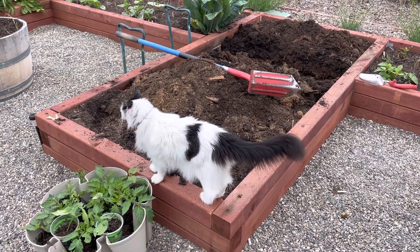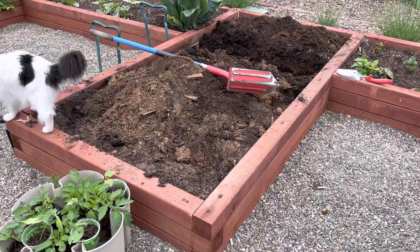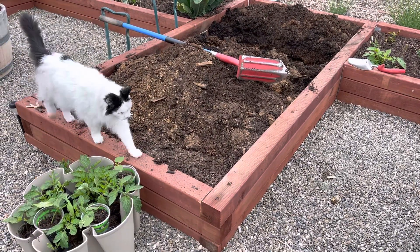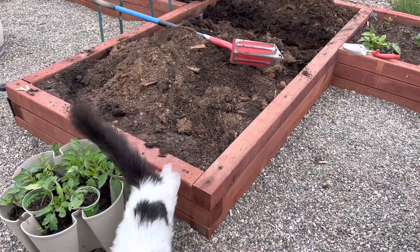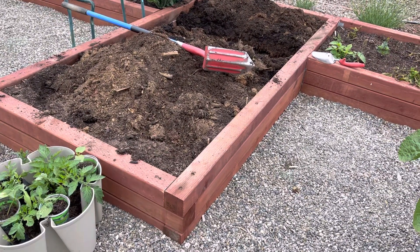Hey guys, Draven here in the garden. Gopher in the garden bed update. No help from Mr. Loudmouth there, but I did manage to get the gopher out of this bed.